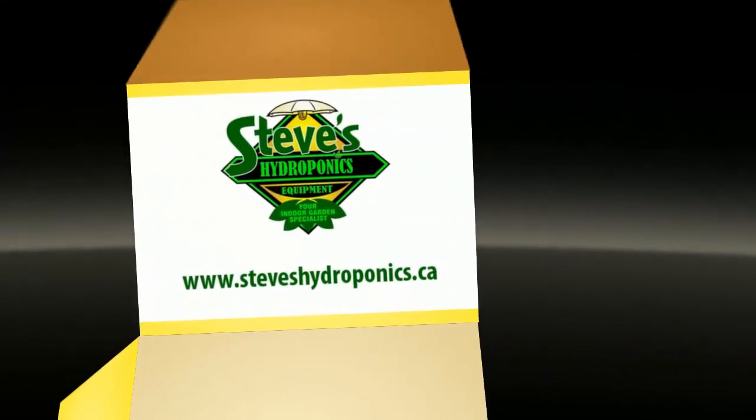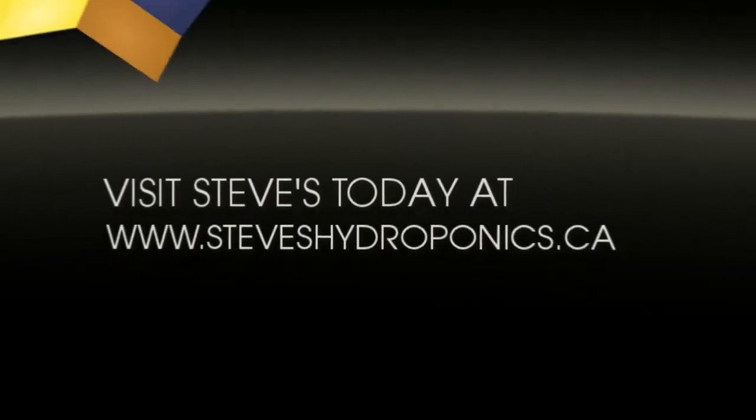Visit Steve's Hydroponics at www.steveshydroponics.ca today.